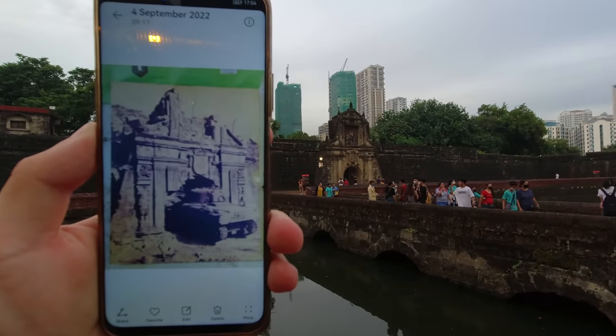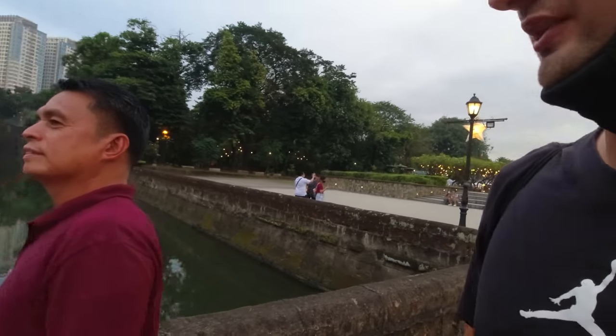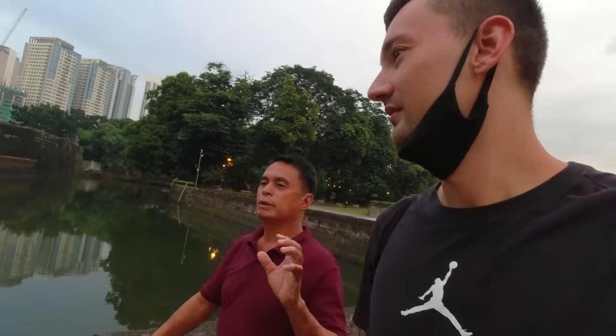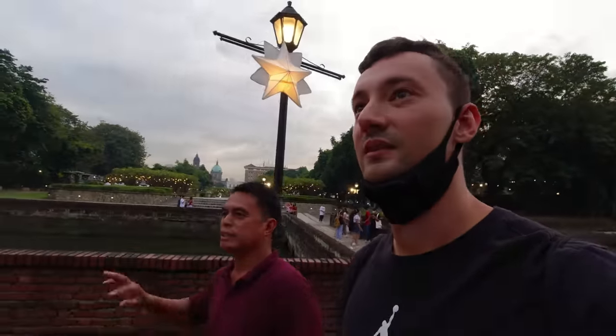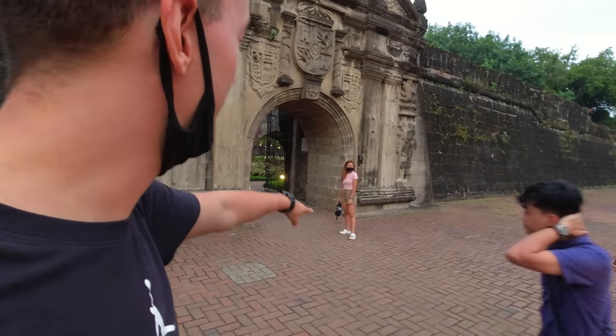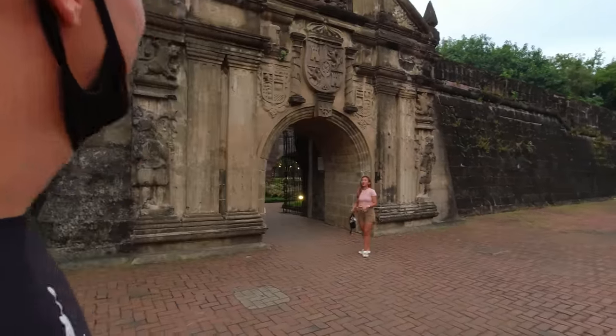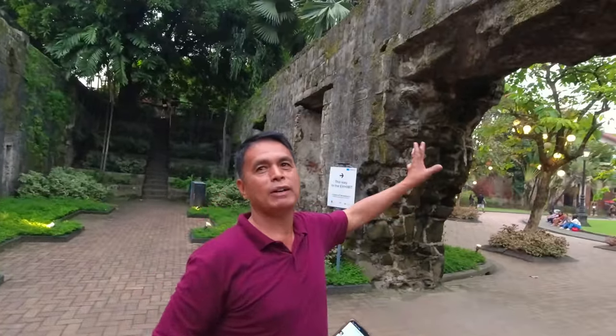You can see on the top where they rebuilt a little bit. I see many locals here - it's a popular place for Filipinos to visit and learn about the history of Intramuros. Filipinos come here to see what Intramuros actually is and understand its history. Looking at the historical picture, there was a tank driving right through here about 80 years ago during World War II. This wall was destroyed at the time but has been restored as a gate.